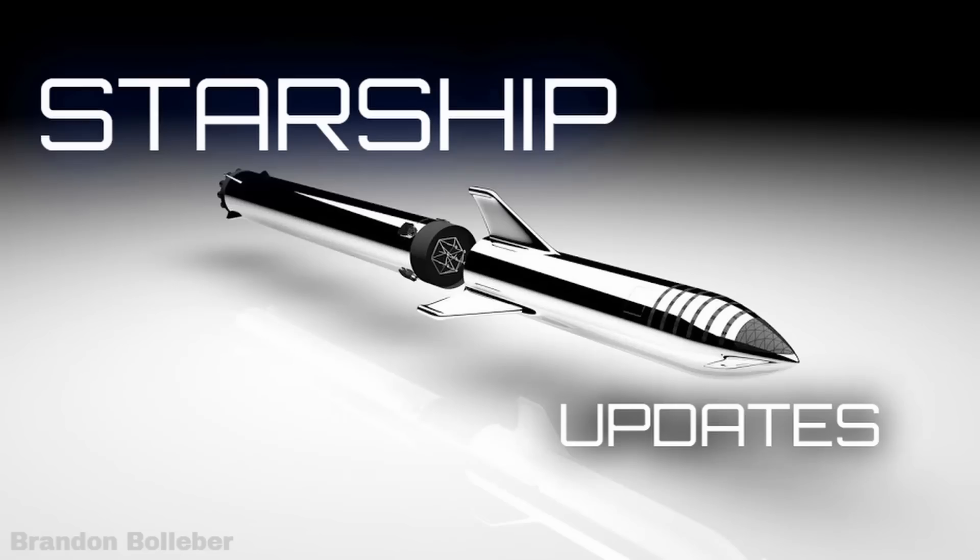Hey guys, glad to see you here. Hopefully you're having a wonderful workday. I thought I'd interrupt you with something new in this Starship midweek update series. Instead of just getting the usual one SpaceX update from me, now you're gonna get this many. So long as there's something to update you on. Today I got an entire pile of Starship information to share with you. So let's get started.